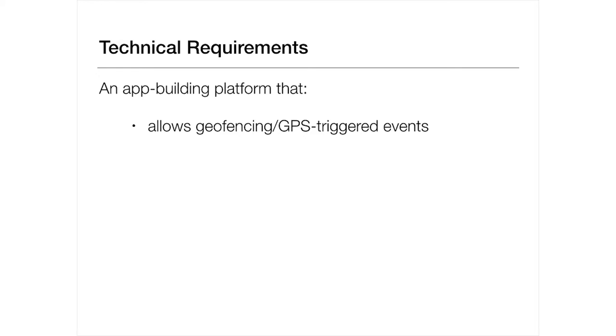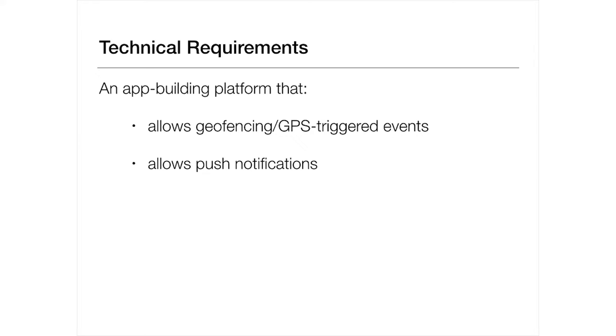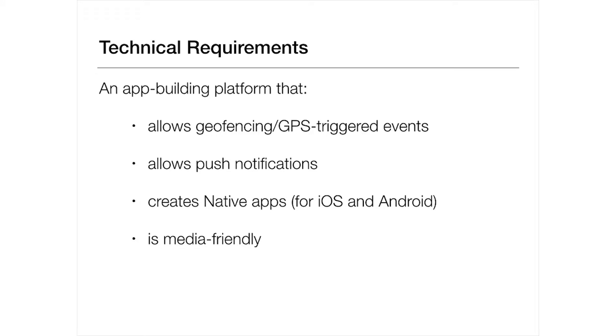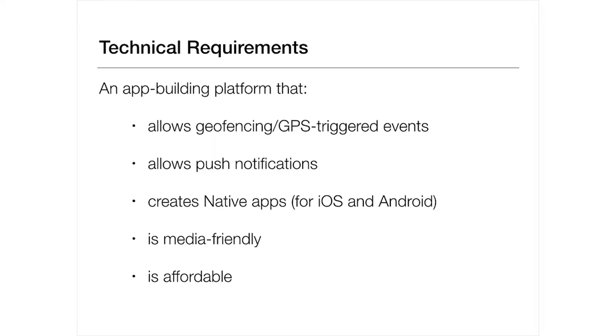We had to find an app-building platform. There are quite a lot of these on the web these days, and I tested most of them to find something that met very few requirements. First, the platform had to allow geofencing or GPS-triggered events — it had to know where you were and do something with that information. It had to allow push notifications, which meant it had to create a native app rather than a web app. It had to develop apps that were media-friendly — some things I tested looked great until you loaded them on your phone and everything was sideways, or you couldn't zoom in on pictures, or it didn't resize on different devices. And finally, it had to be affordable.